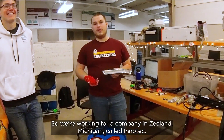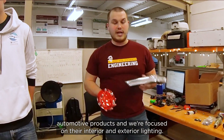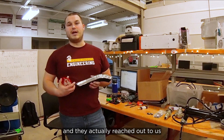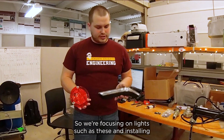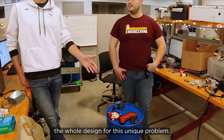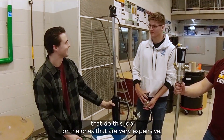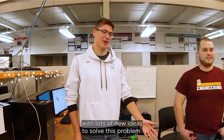We're working for a company in Zeeland, Michigan called InnoTech. InnoTech largely makes automotive products and we're focused on their interior and exterior lighting. We chose this project because we have a couple personal connections with them and they actually reached out and asked if we would like to do a senior design project for them. We're focusing on lights such as these and installing grease into them in an automated fashion. The best part has been coming up with the whole design for this unique problem, as there aren't very many commercial products that do this job, or the ones that exist are very expensive.